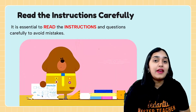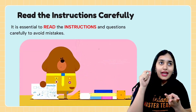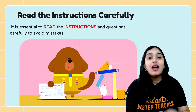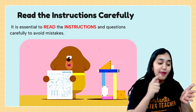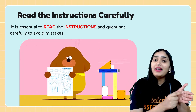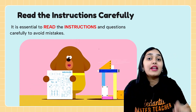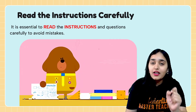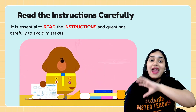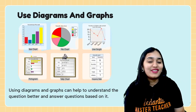Mistake number nine: not reading instructions carefully. Your name, roll number, and every detail filled in the OMR sheet should be filled with utmost care. Ask the invigilator if you don't understand how to fill something — you have the right to ask. One mistake can result in the entire answer sheet being wrong because it is OMR filling, not a subjective exam. So read the instructions carefully.